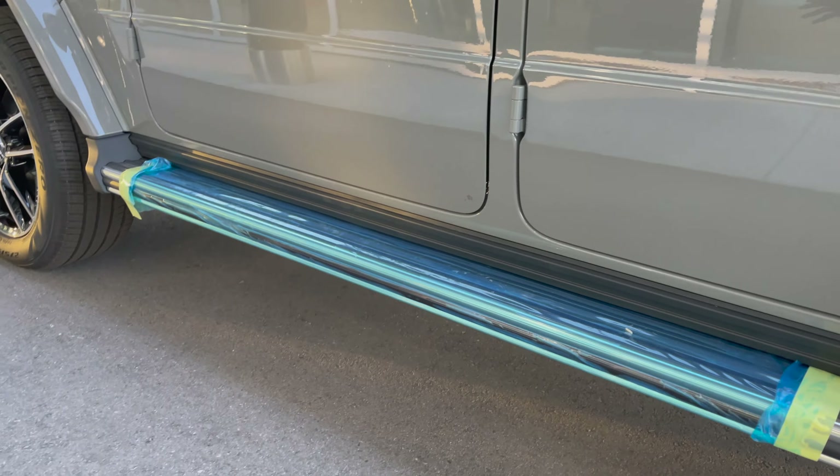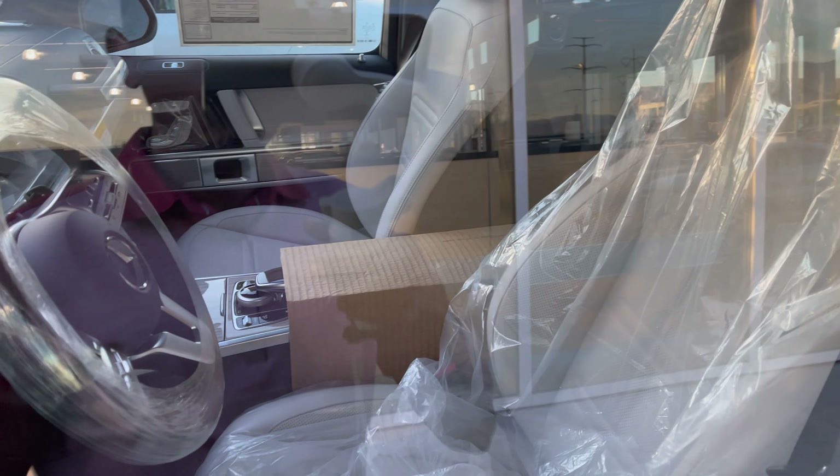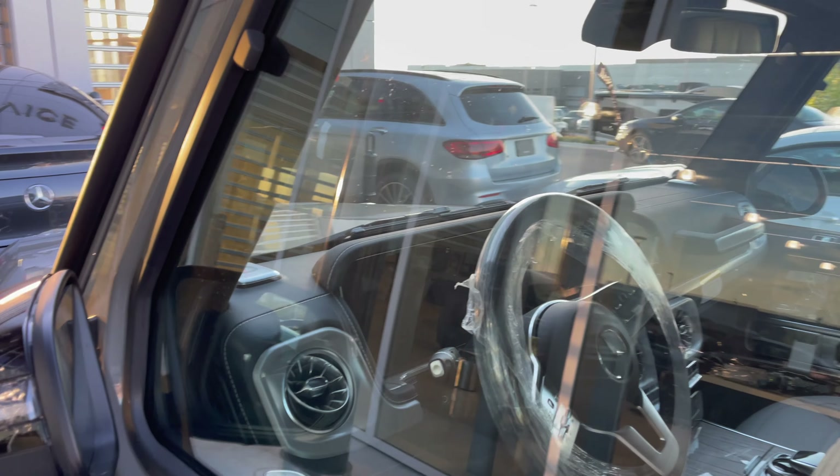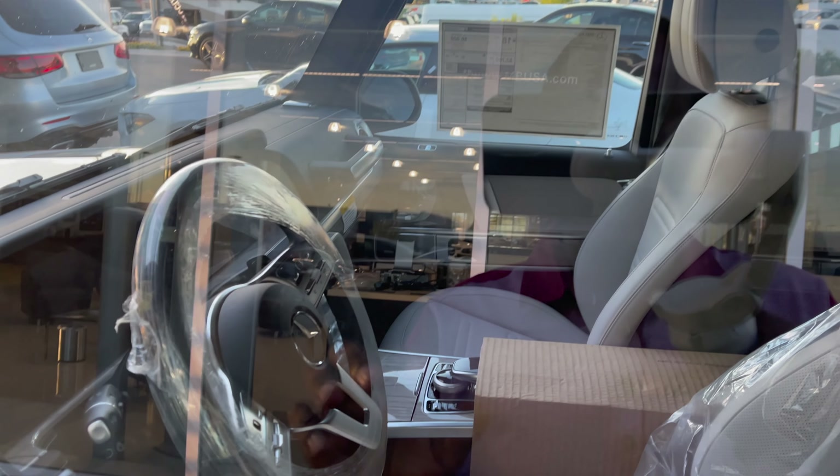Down here you have the side running board, which is still wrapped. The seats on the inside are still wrapped as well. I'll show you those once the car has been checked into inventory, but it looks very stylish with the white exclusive leather interior.